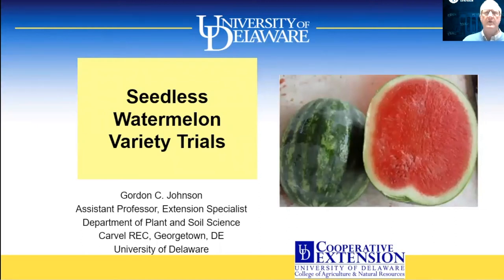Hello, this is Gordon Johnson, Extension Fruit and Vegetable Specialist with the University of Delaware. I'm going to cover a number of our research projects in 2020 in fresh market vegetables.